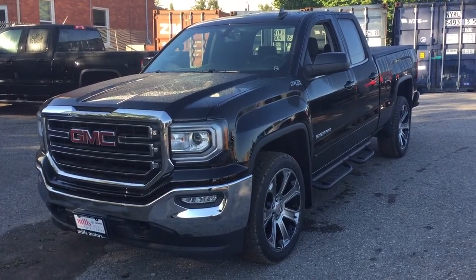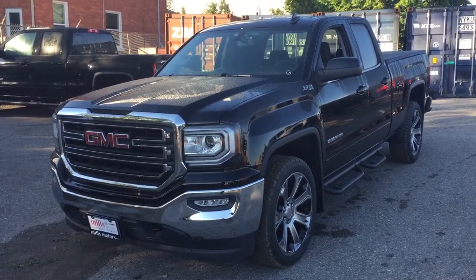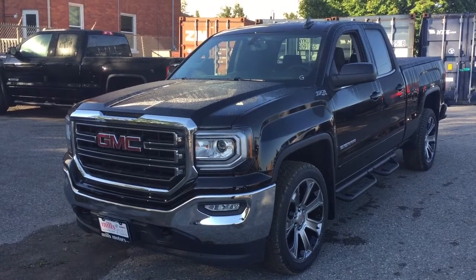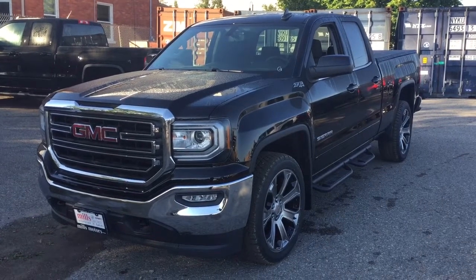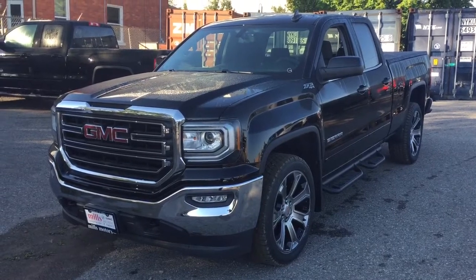That's a look at the 2018 GMC Sierra 1500 four-wheel drive double cab with Z71 suspension, 22-inch aluminum wheels, and the safety and connectivity of OnStar — and so much more. If you want to give this one a test drive, come on down to Mills Motors. You'll find us at 240 Bond Street East in Oshawa, and we'll always do whatever it takes.